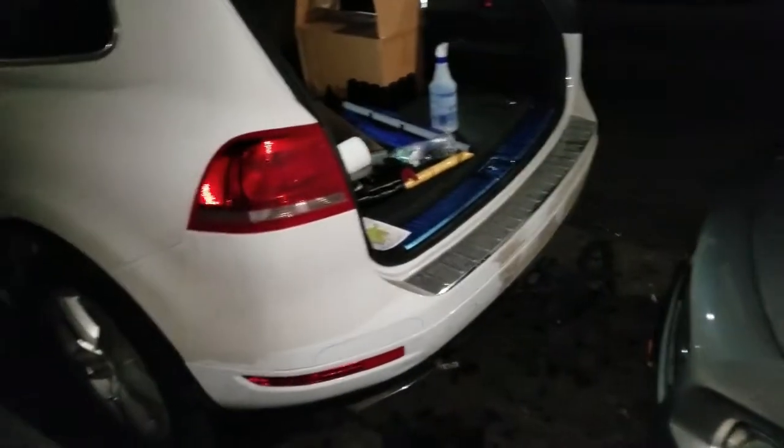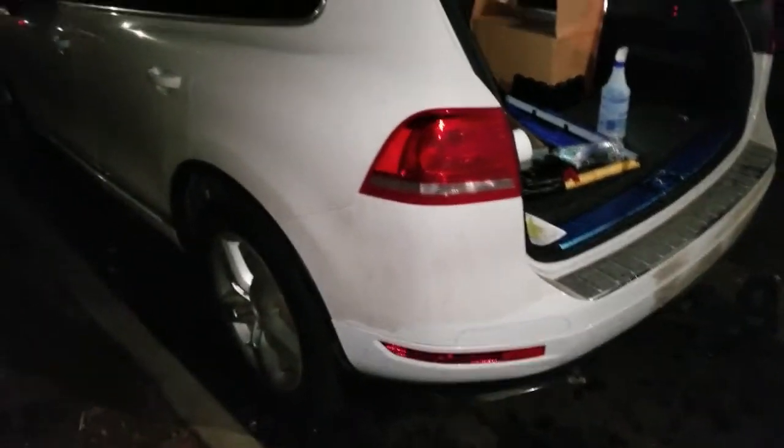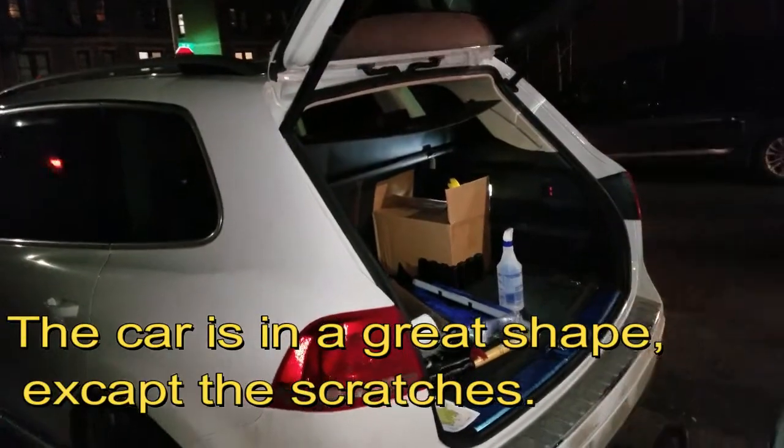That happens. I had an accident on the other side. It just hurts — the car was in awesome shape and now it's just bad. Anyway, so this is it. Now you know my pain, what it's like to have a car in New York.